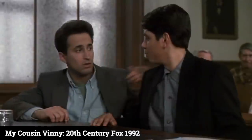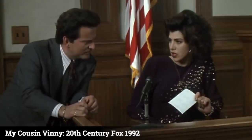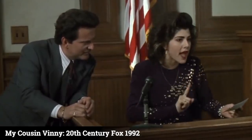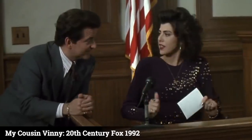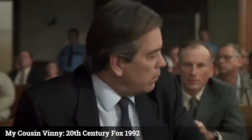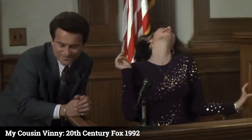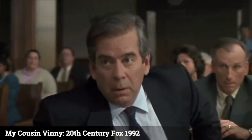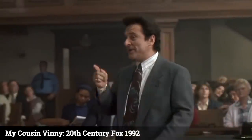Now, in the '60s there were only two other cars made in America that had posi-traction and independent rear suspension and enough power to make these marks. One was the Corvette, which could never be confused with the Buick Skylark. The other had the same body length, height, width, weight, wheelbase, and wheel track as the '64 Skylark — and that was the 1963 Pontiac Tempest. And because both cars were made by GM, were both cars available in metallic mint green paint?